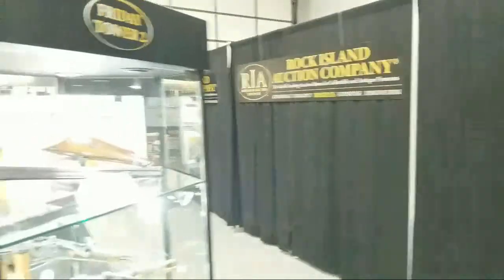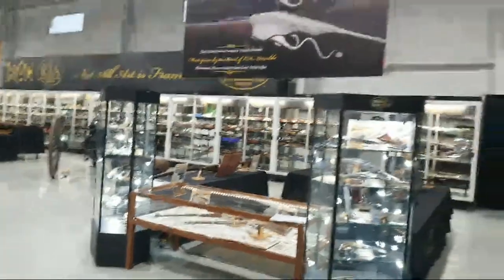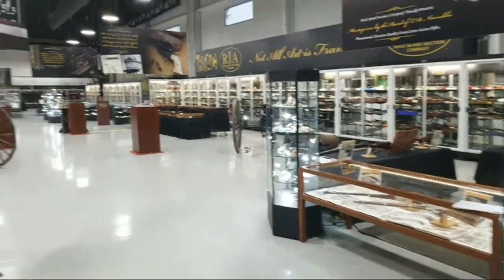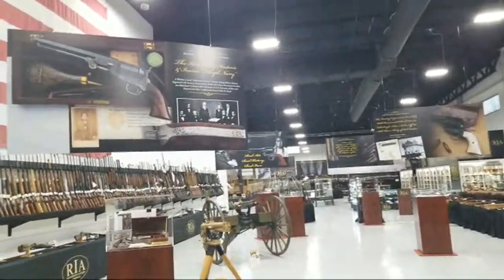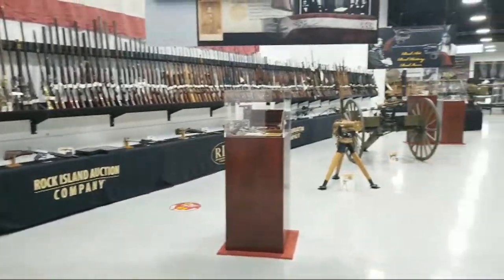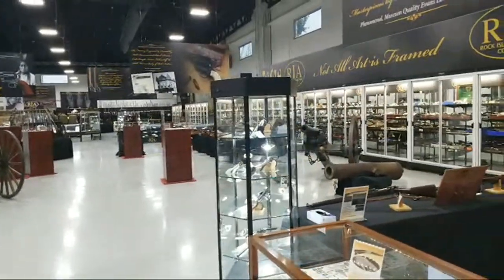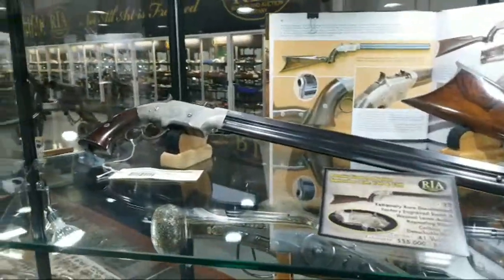Let me flip this around. Just three steps back right inside the front door, this is what you can expect — beautiful signs to highlight some of the significant pieces. There's a half wall of machine guns and NFA items, Gatlings, cannons — you name it. Let's check out some of these display cases.